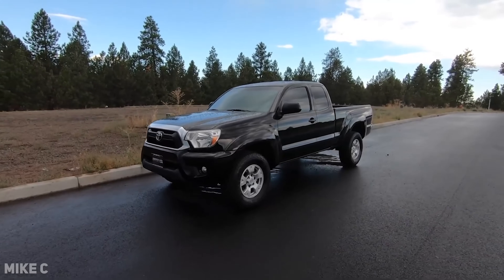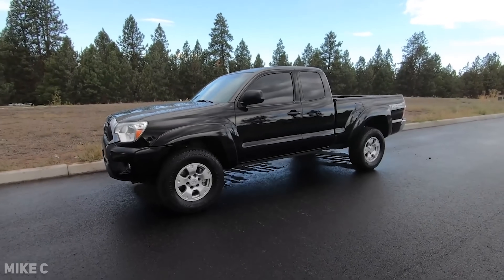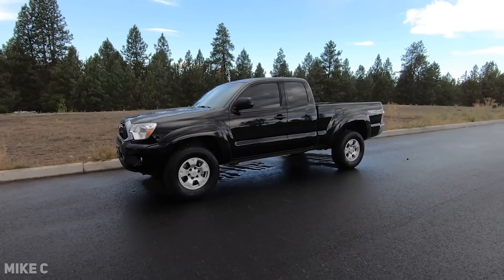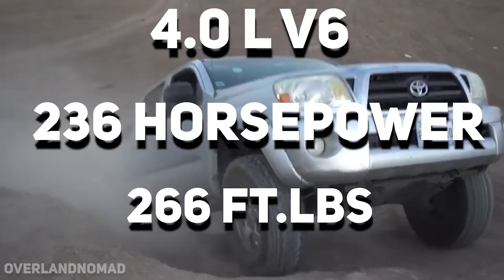The Tacoma has long been a staple of dependability and reliability when it comes to the smaller trucks. Sure, it's no Chevy half ton, and it certainly doesn't sound like a good old Power Stroke, but even I can't deny that the Tacomas have seen some abuse over the years. In fact, the Tacoma is a platform of choice for most off-road and overland builds today, because they're small, nimble, and they just downright put in work.